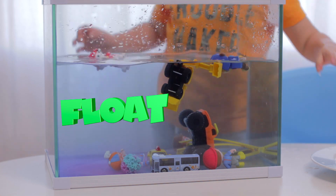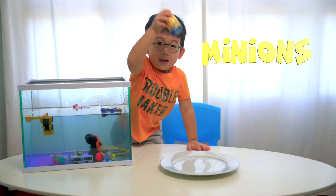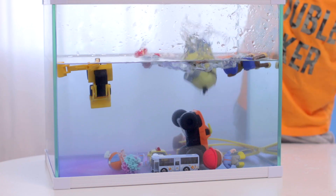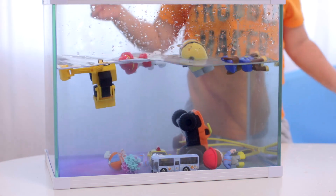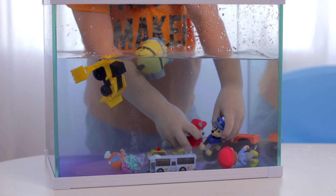Sink or float? Float. Float. What do we have next? Minion, Minion. Can you shake it? Do you think it will sink or float? No.